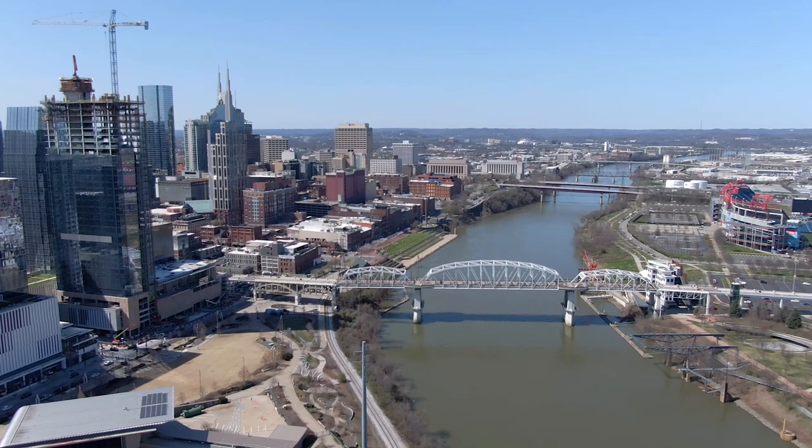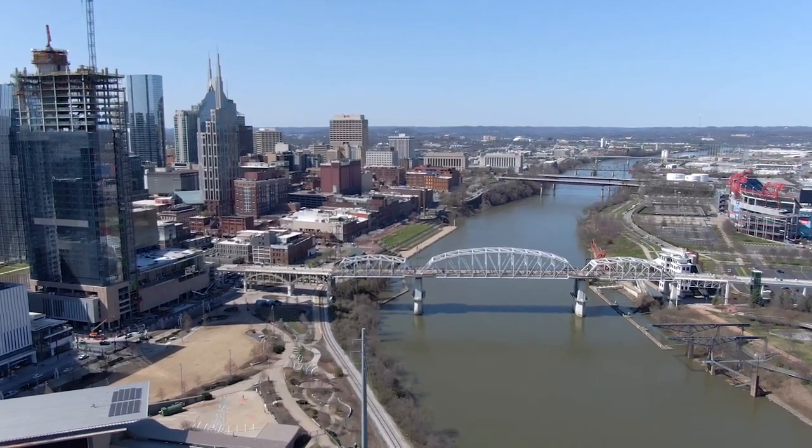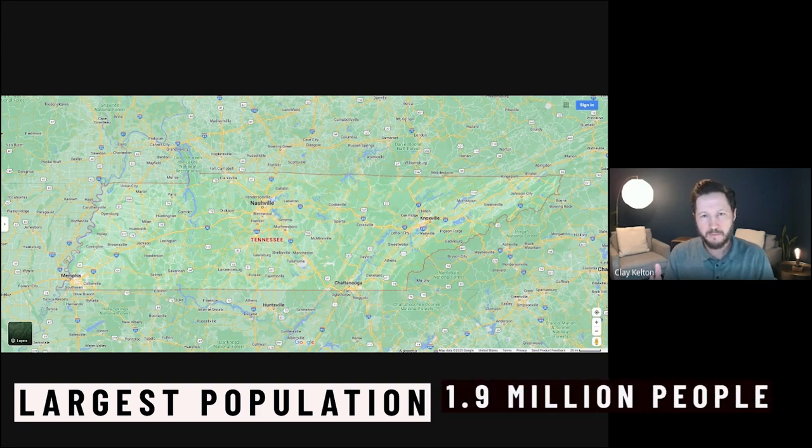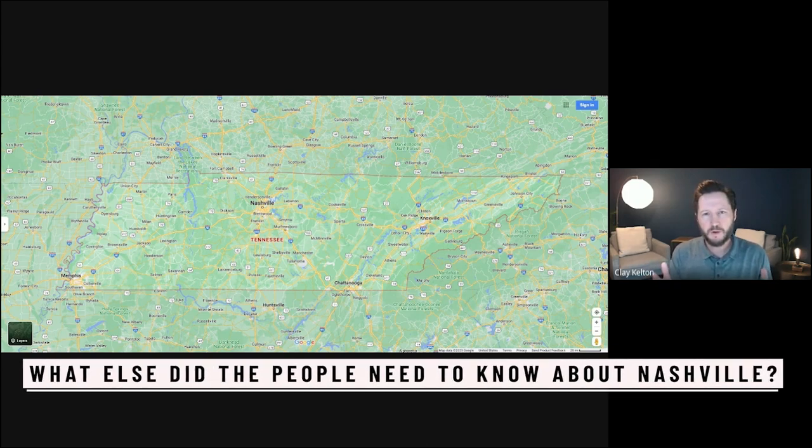That's exactly right. So let's just start with Nashville — the most noteworthy capital city, largest population. You're going to sit around 1.9 million people in the metro area. What else do the people need to know about Nashville?